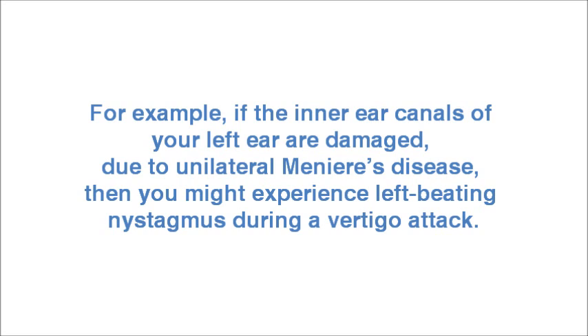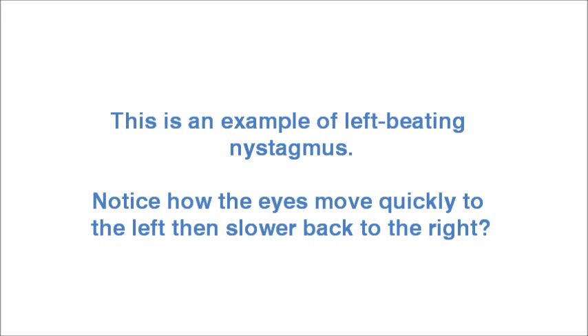For example, if the inner ear canals of your left ear are damaged due to unilateral Meniere's disease, then you might experience left-beating nystagmus during a vertigo attack. This is an example of left-beating nystagmus — notice how the eyes move quickly to the left, then slower back to the right.